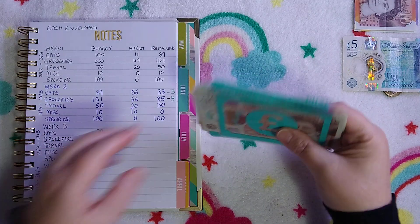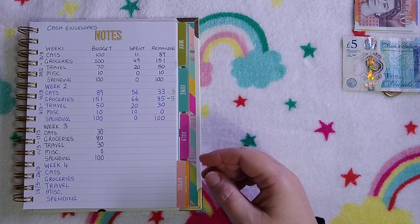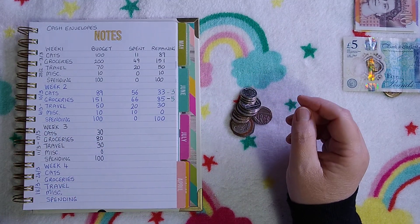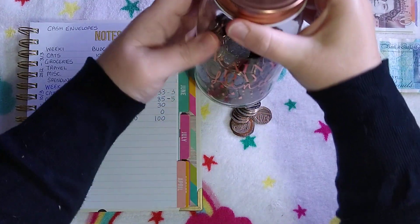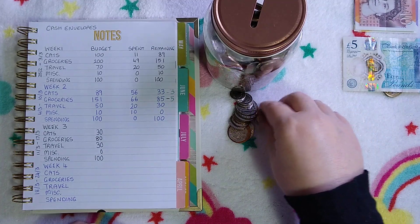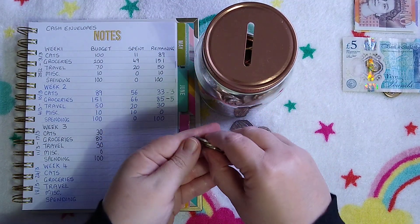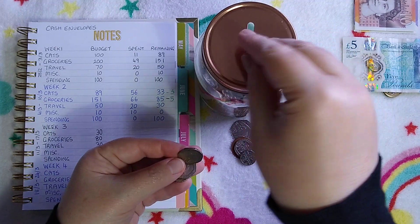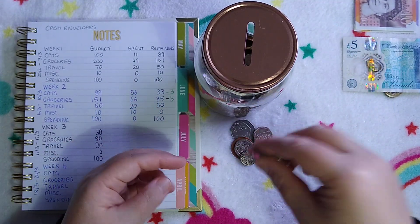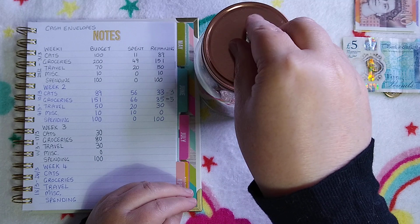I've got some change that was in the wallet. The smaller coins I take out throughout the week because otherwise my purse won't close. It goes into the savings jar — I'd say it's actually half full now. These coins will go in: 10p, 80p, 30p, 70p, 27p — so probably about two pounds went in.